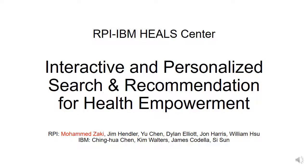In this video, I will talk about our work on interactive and personalized search and recommendation for health empowerment. This is joint work being done within the RPI-IBM HEALS Center, which involves several faculty and students from RPI and several researchers from IBM.